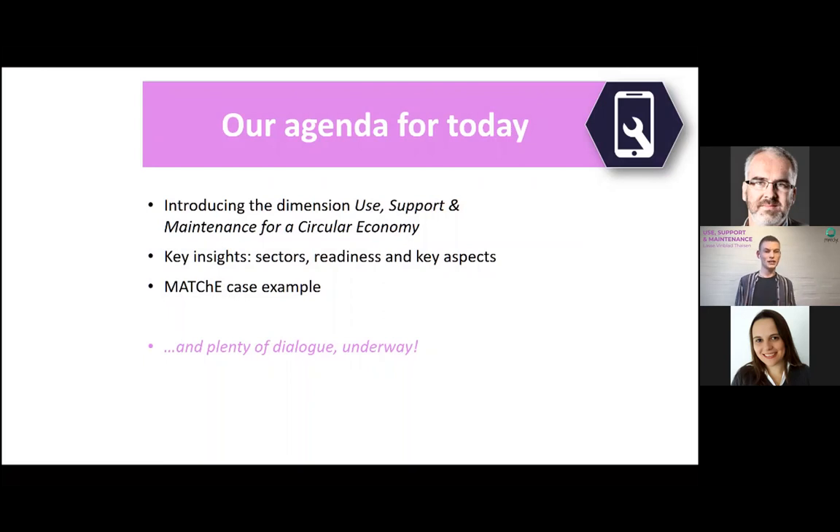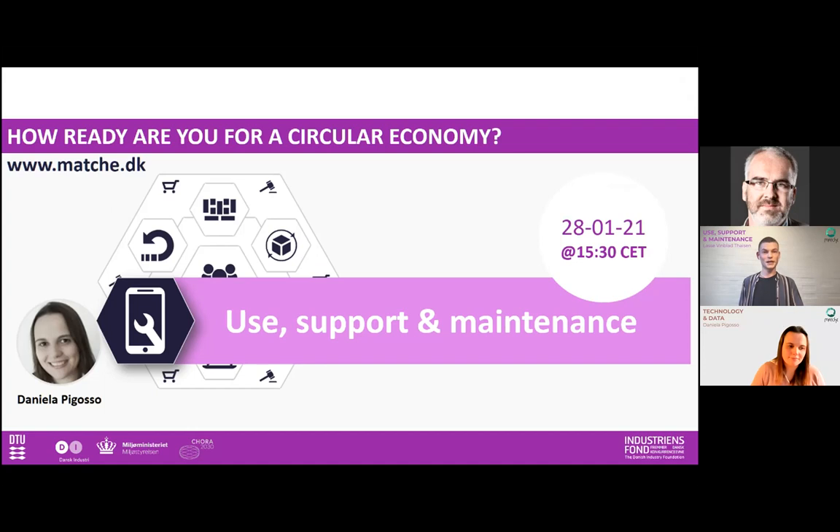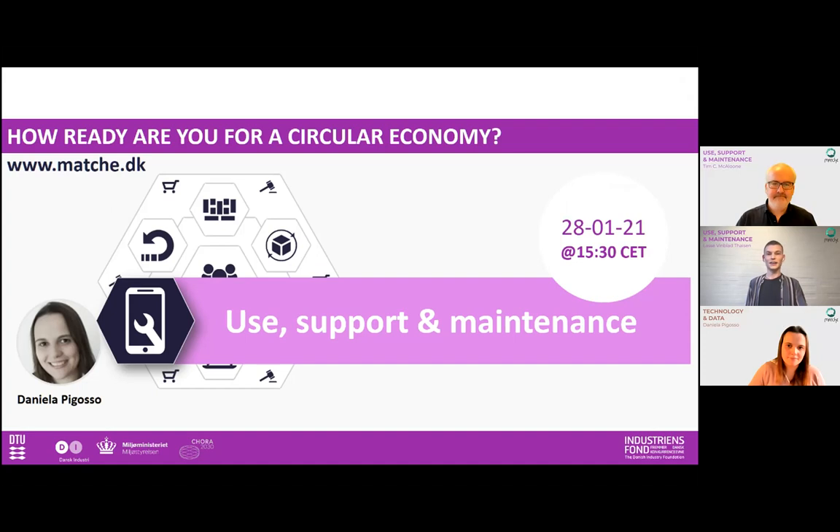The chat is for you to share any relevant data and to present yourself if you're a newcomer. The topic will be presented by Associate Professor Daniela Pigoso, who has a background in environmental and industrial engineering. Through her research in eco-design, she has looked at many ways of extending the use phase of products. Daniela will be supported by Tim McAloon, who is leading the MATCH project and is a professor at BTU Mechanical Engineering, diving deep into product service systems, sustainability, and circular economy.